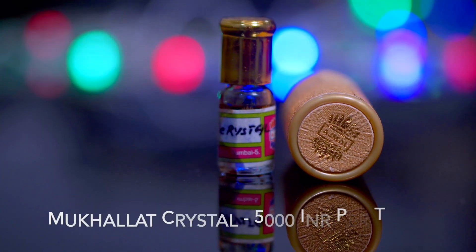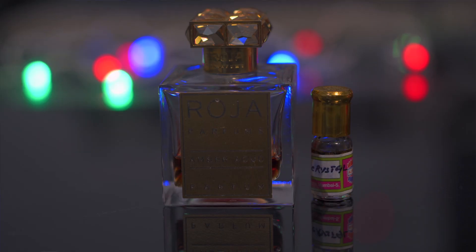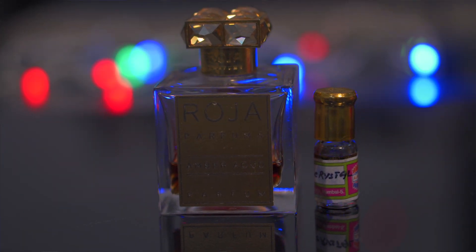The atar that makes it to the top of my list is Mukhallat Crystal. To reach the top, an atar has to check all the boxes. This atar starts off with amber and rose, blended beautifully along with some woody accords. It smells like an ultra niche perfume — it actually reminded me of one of my favorite niche perfumes, Roja Dove Amber Wood. Not a clone, but in the same genre — a desi or atar version of it. It costs around 5,000 rupees a tola, and 3 ml is available for about 1,250 rupees with a 25% discount code. It lasts the longest — close to nine to ten hours on my skin.